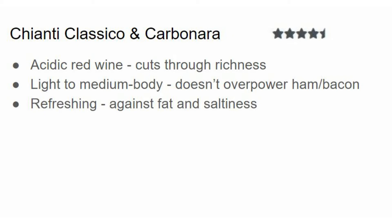Ham is always on the fence — is it a white meat? Is it a red meat? No one really knows. So you kind of want a light to medium bodied red wine; otherwise you'll just drown out those pork flavors, and sometimes it's that bacon that really makes carbonara sauce sing. Chianti Classico is also refreshing against the fat of the sauce, the heavy carbs of the pasta, and the saltiness of the ham and bacon. I give this four and a half out of five stars.